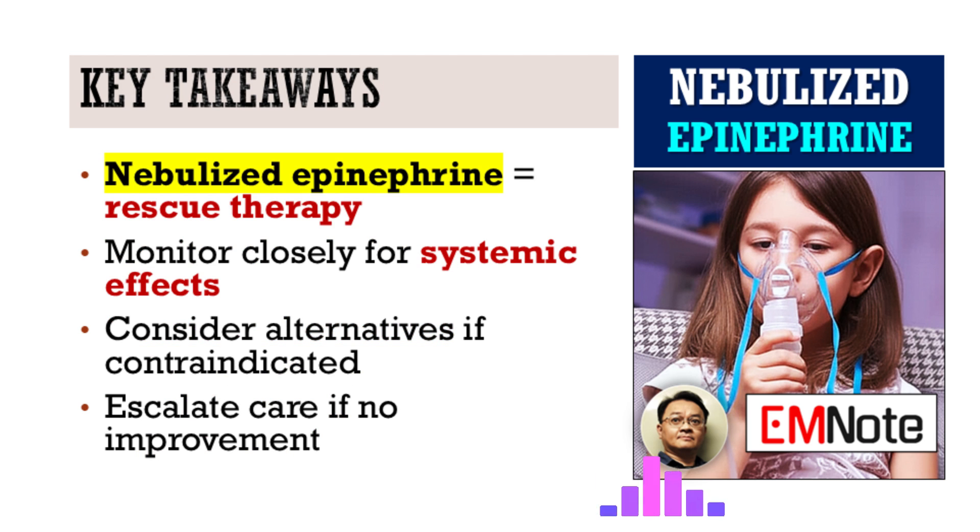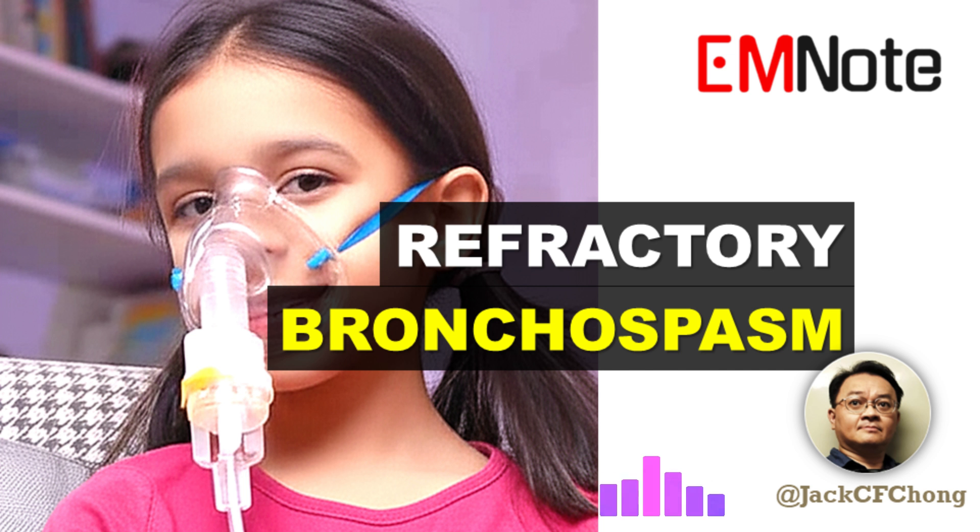Dr. Amelia Jones, that was an incredibly clear and practical overview of nebulized epinephrine for refractory bronchospasm. Thank you for sharing your expertise on Emergency Insights. My pleasure, James. And thank you to our listeners for tuning in to Emergency Insights. We hope this discussion provides valuable guidance for your clinical practice. Join us next time for another critical topic in emergency medicine. Stay safe and stay informed.